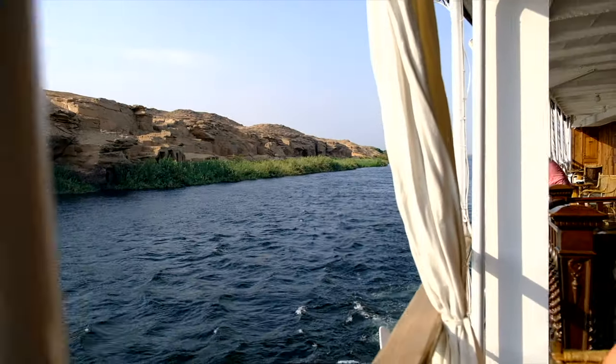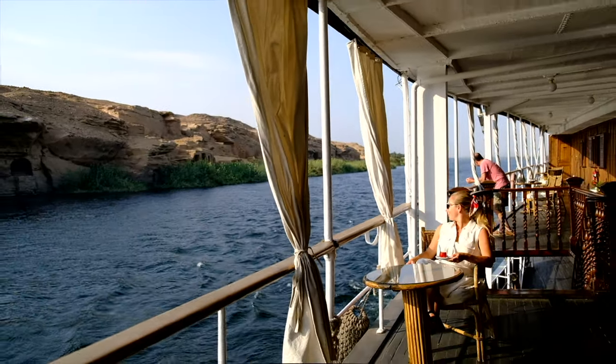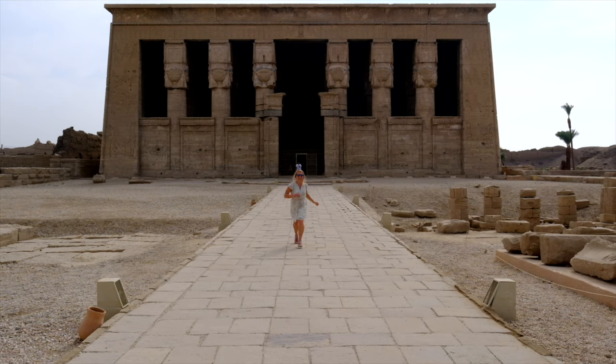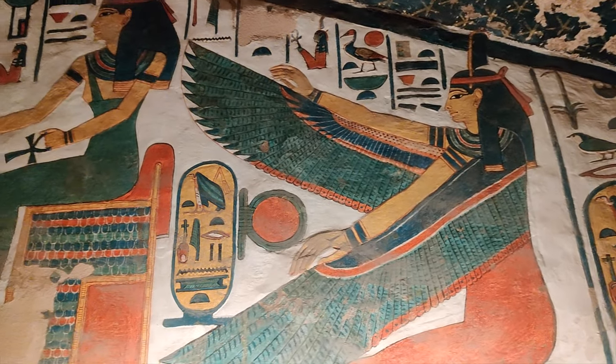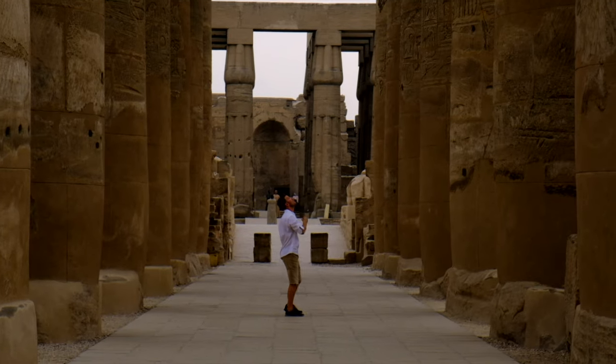Welcome back to our ship, our home on the steamship Sudan. We just spent the last two days exploring all of the ancient Egyptian sites around Luxor. We started at Karnak, then went to Abydos and Dendera, and the next day we went to the West Bank where we saw the Valley of the Kings, the Valley of the Queens. We even saw some tombs from the workers and the high priest, and we saw Luxor Temple.